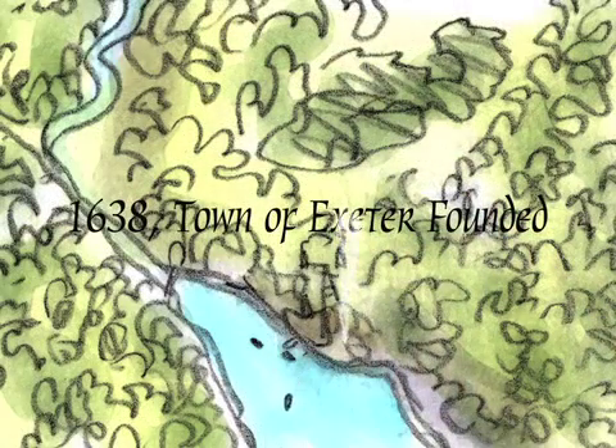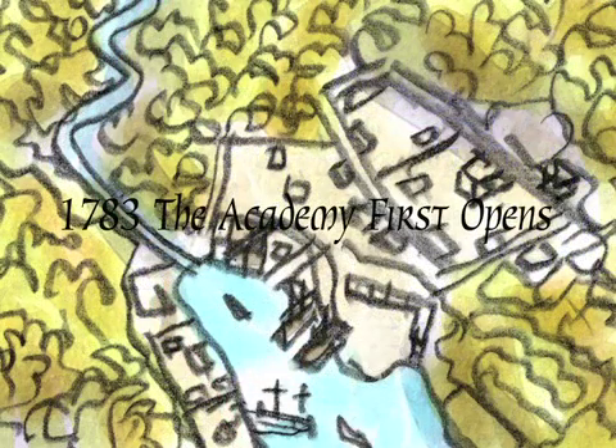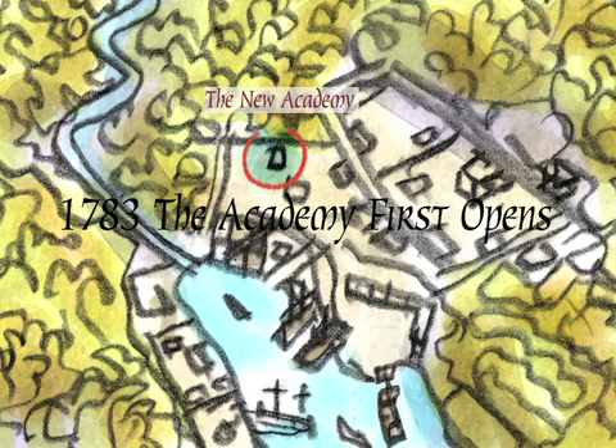In 1638, the Reverend John Wheelwright purchased the land for the future town of Exeter from the Squam Scott Indians, who would fish from the Exeter River. The Academy first opened its doors in 1783.